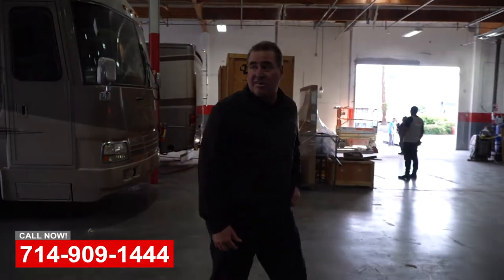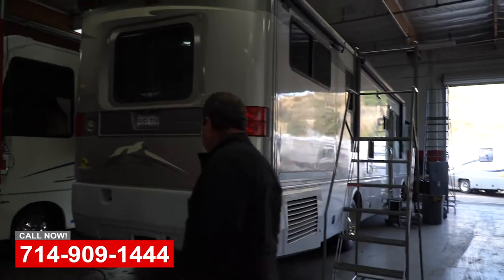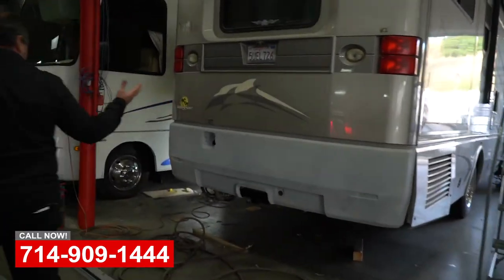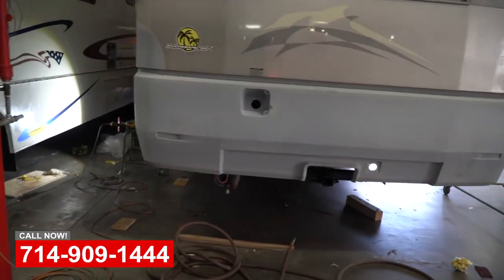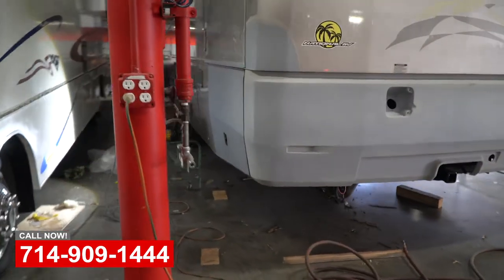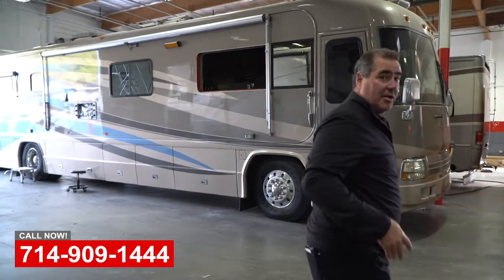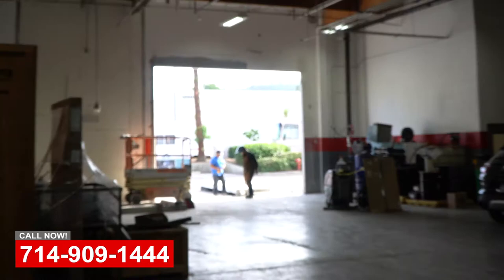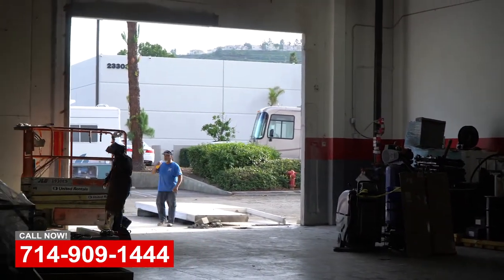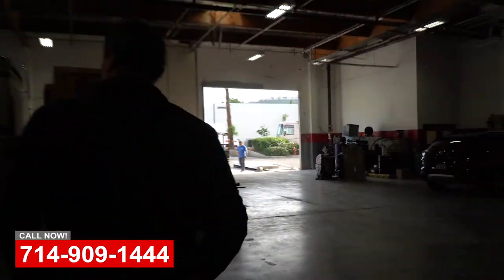Just a normal day here at OCRV — you can see we're busy with lots of stuff going on. Here's a National Dolphin coach that had some rear end damage and needed a new side door; we fabricated a new aluminum side door and it's getting ready to go to paint. In the middle of all that, we've opened up the front door today, dropped the concrete slab, and are getting ready to bolt up a new entry door for better access into the front of the building to make things more efficient.